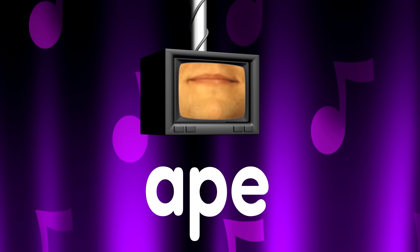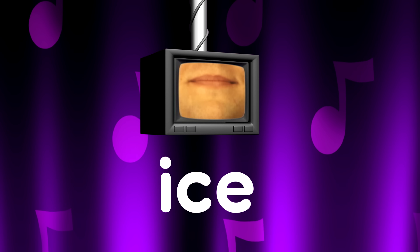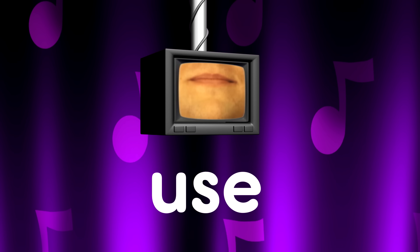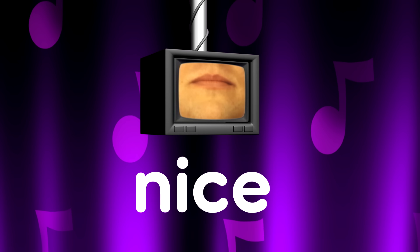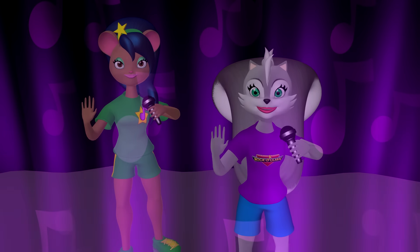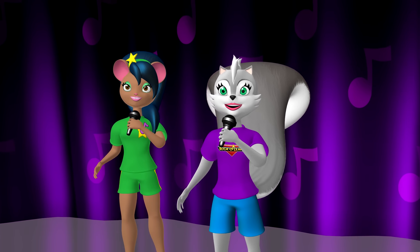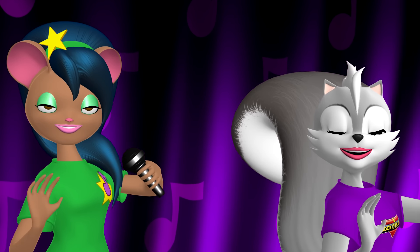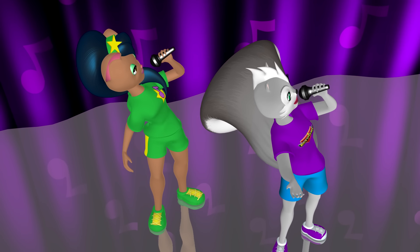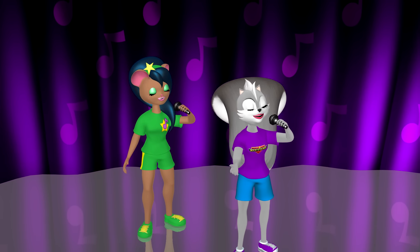Ape. Grape. Ice. Rice. Use. Nice. Mice. Silent E makes another vowel say its name. It's one way to play the long vowel game. Silent E makes another vowel say its name.